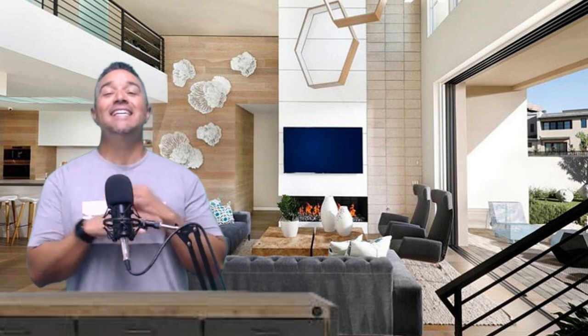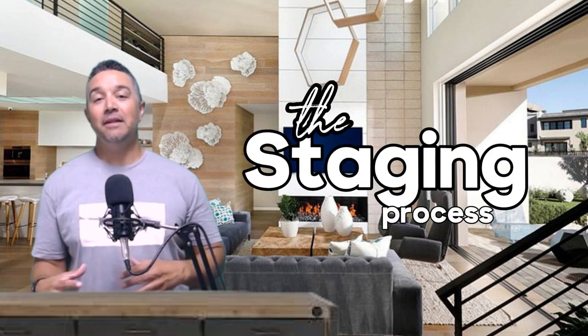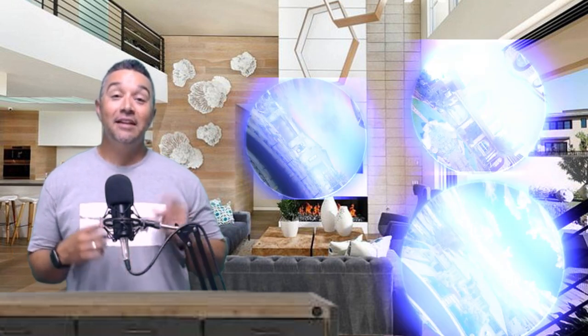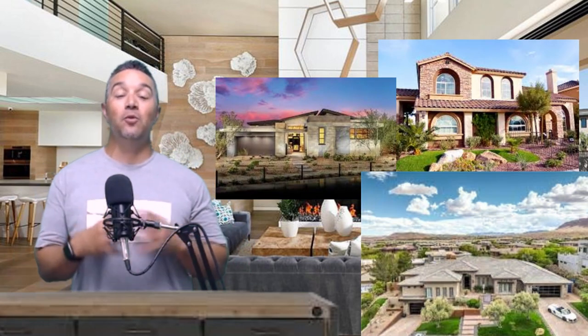Hey everyone, welcome back to our channel. If you're looking to sell your house quickly and for top dollar, you've come to the right place. We're always bringing you helpful tips to get that process going, and today we're dealing with some really big tips on a topic that's near and dear to me — staging. We're going to talk about staging, the checklists that go along with it, and some tips whether you're looking to sell fast, make some cash, or go for top dollar.